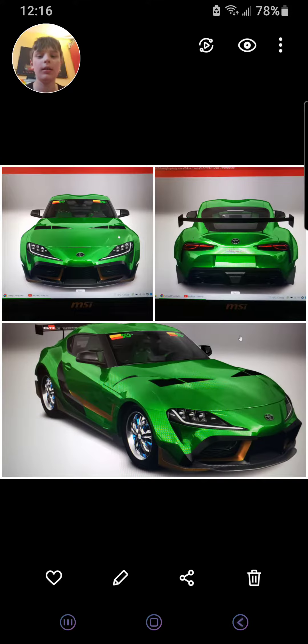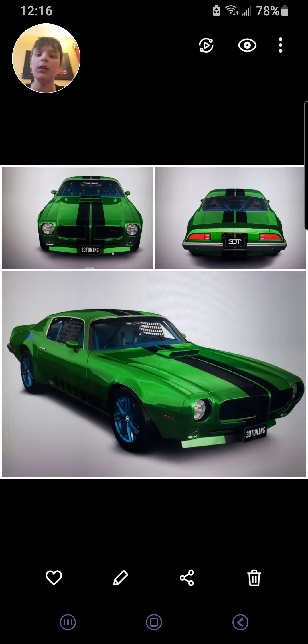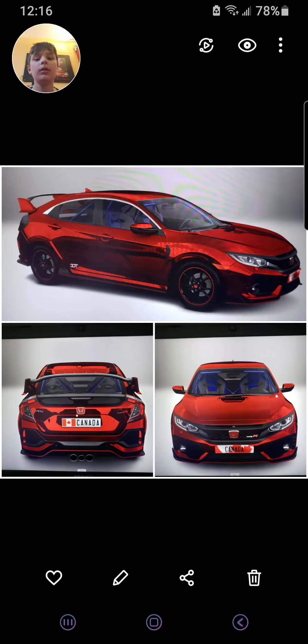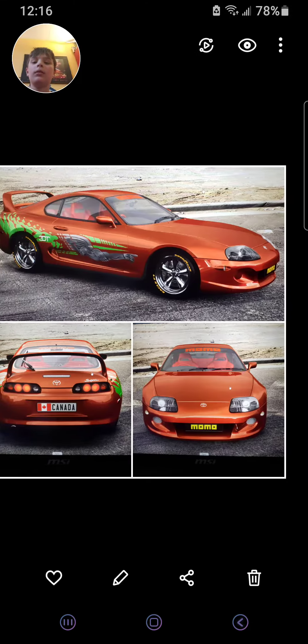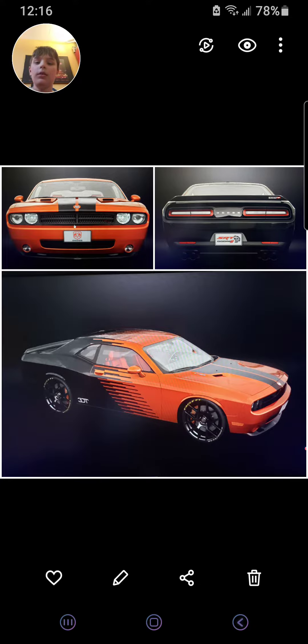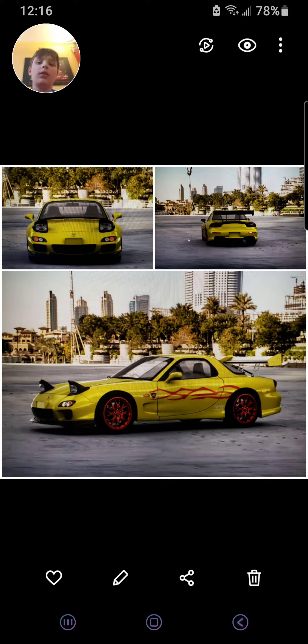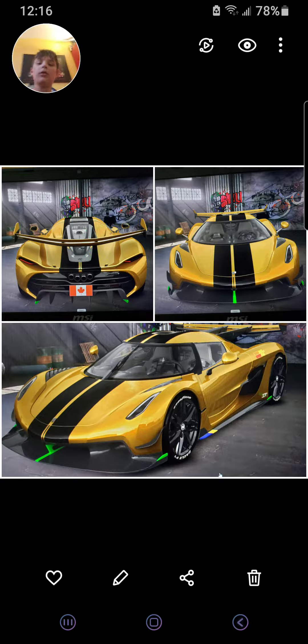The Lamborghini, the Supra, the Ford Crown Victoria, the Pontiac Trans Am, the Bigfoot, Brian's Supra, the Dodge Challenger, the Porsche 911 Roadster, a Mazda RX7, and a Koenigsegg — something I don't really remember.